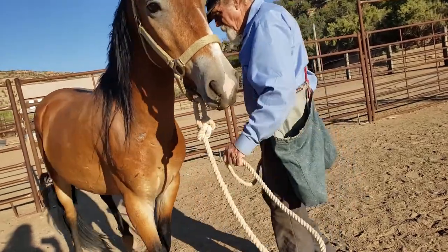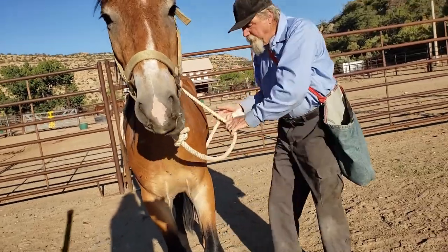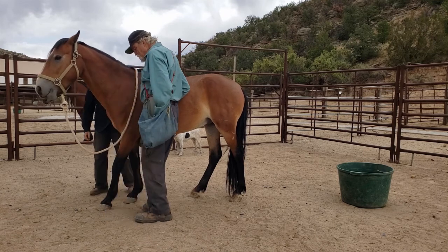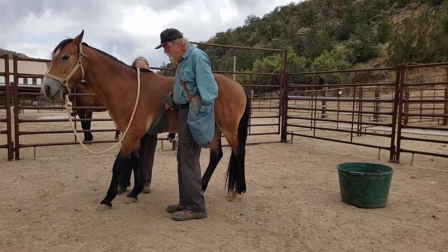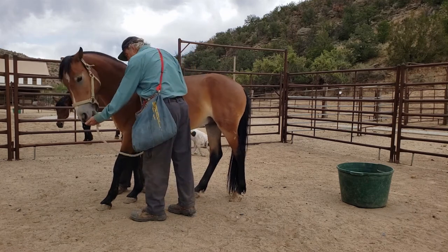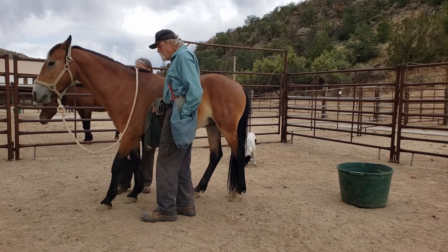He's getting a lot of reward for it. Then we got out a towel and we're doing belly lifts — we lift up and when we lift we give him food, so that we condition the lifting of the pressure on his belly to mean that food is coming.